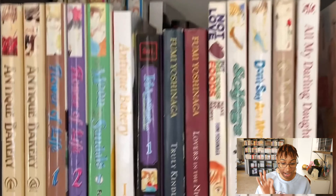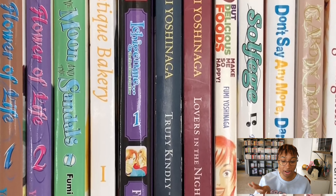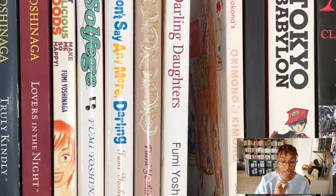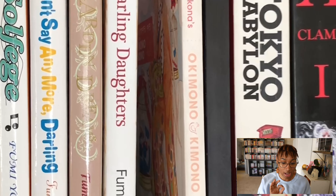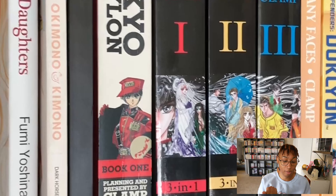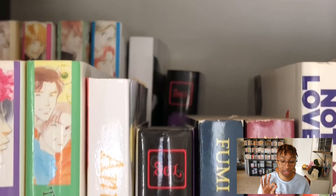Here I have Ryoko Ikeda's works — Claudine and The Rose of Versailles, which is so good. Down here I have my Fumi Yoshinaga section: Antique Bakery, Flower of Life, The Moon and the Sandals, the Antique Bakery doujinshi, and Garden Dreams. I have all of Fumi Yoshinaga's works in English currently that I know of. I do own Ōoku but it's on a different shelf, so stay tuned for that.